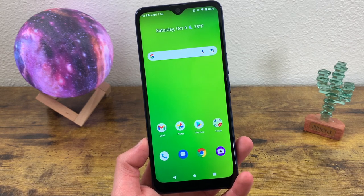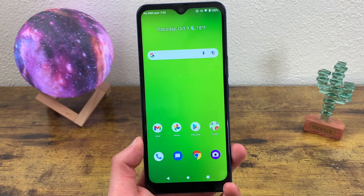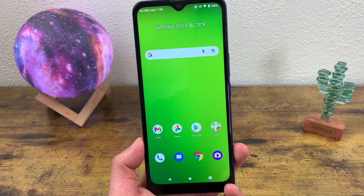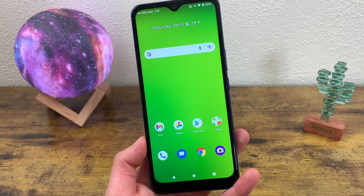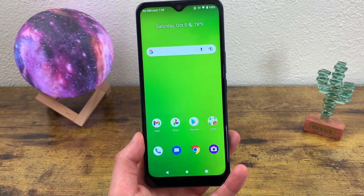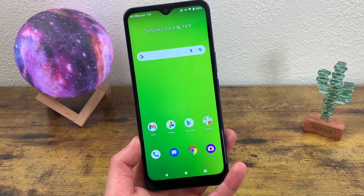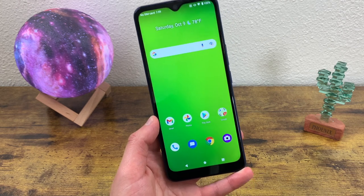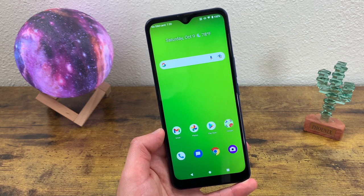This phone has a 6.82-inch LCD display, definitely on the larger side. So if you're doing any kind of content consumption like streaming videos, viewing photos, playing games, or even just reading, you're going to have a really good experience because everything is going to show up a lot larger. For the resolution, we got a 720p resolution with a PPI of 263 and an aspect ratio of 20.5 by 9 — a little bit taller than the average phone these days, which is going to be a good thing for content consumption.